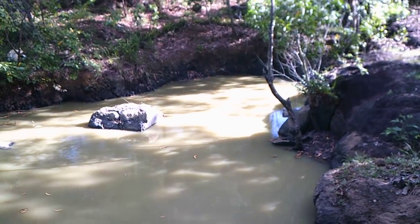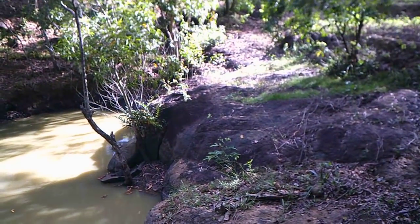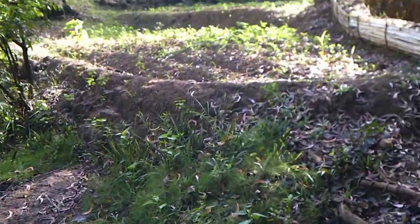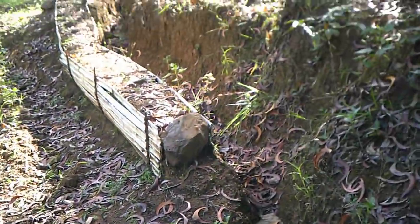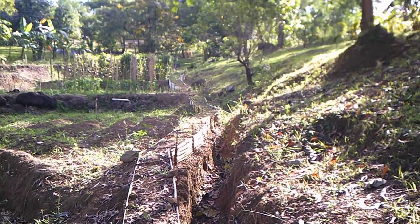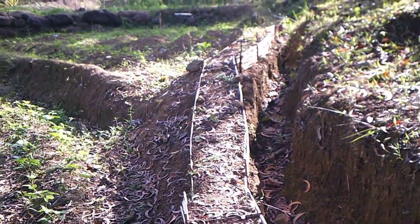We are headed — hopefully not — towards a pretty severe dry season. I'm going to take a walk up to the rice fields. You can see my gully here on the side of the walkway where all the water runs down from the road and from up on the hill down into the pond.